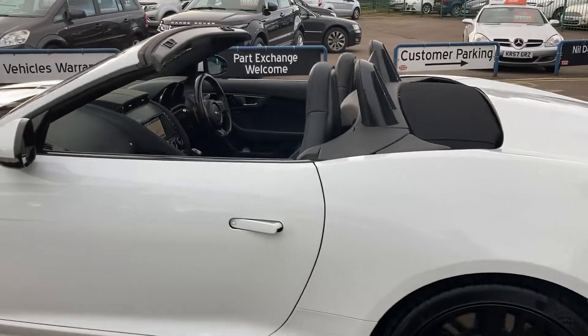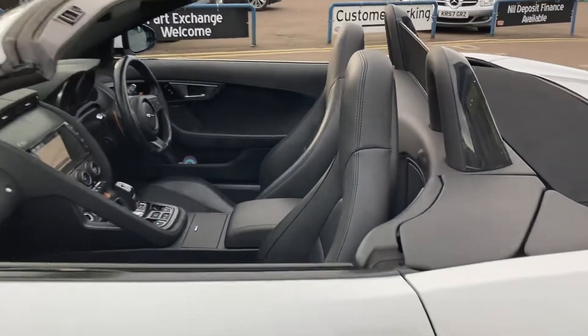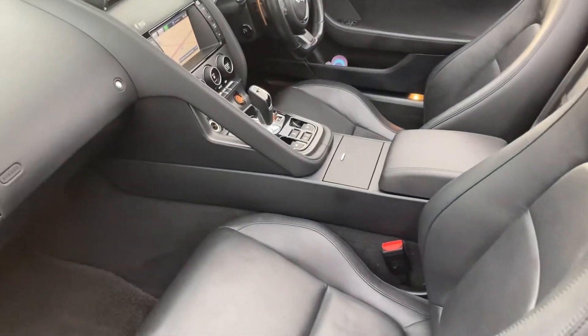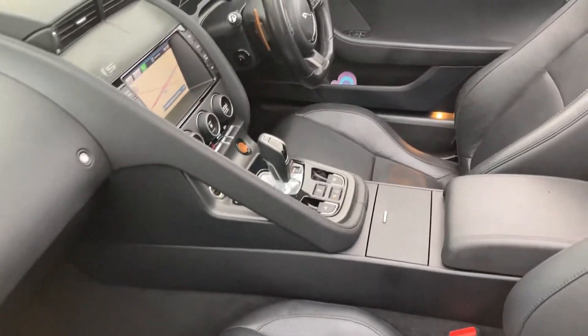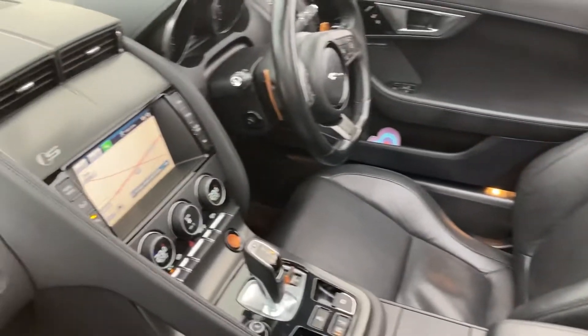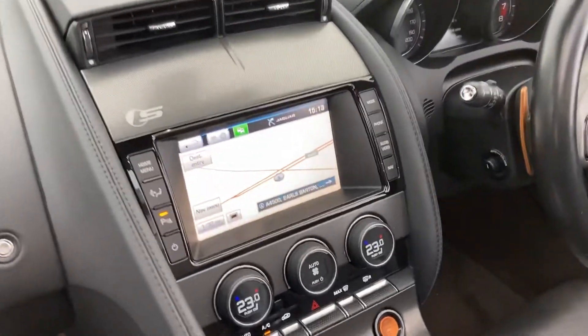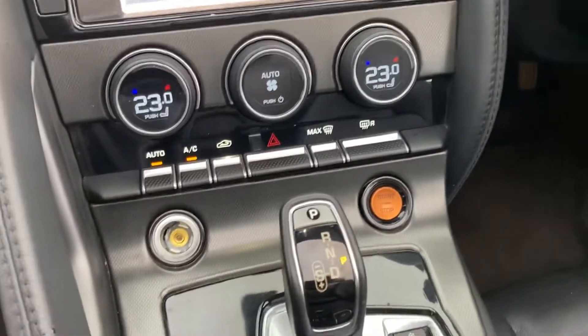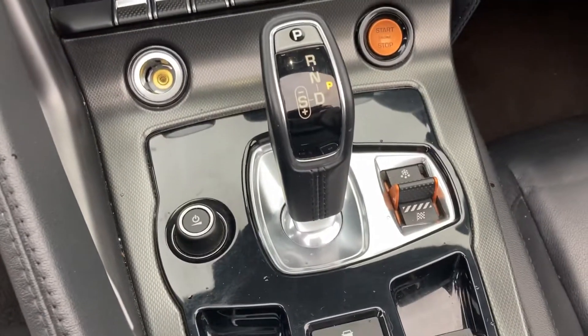I'm going to show you the interior as well — beautifully appointed in black leather. We've got the electric seats, sat nav, the obligatory start/stop button, and dynamic control for the handling.